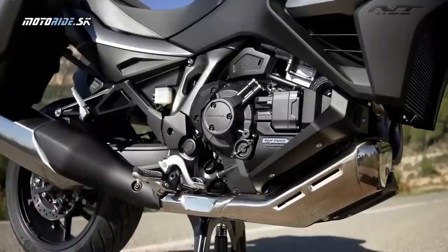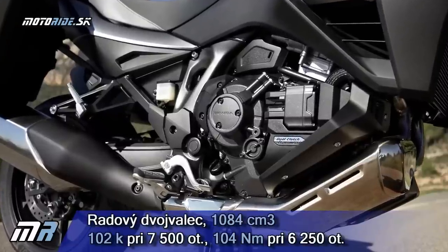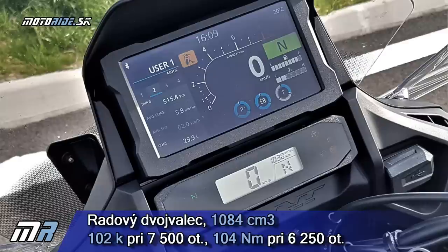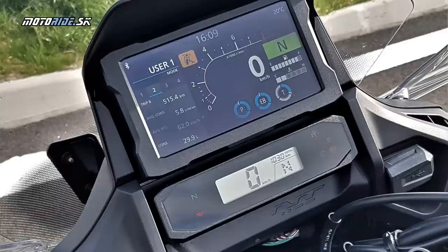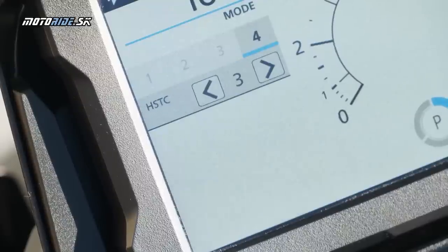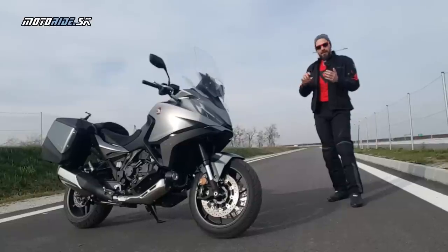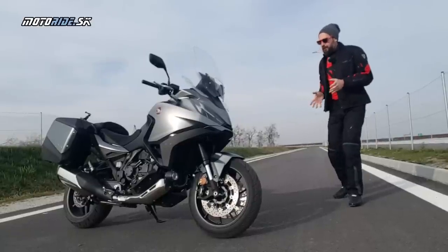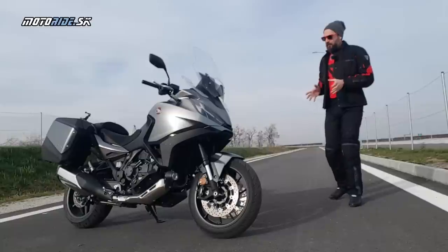S Afrikou má spoločný motor, radový dvojvalec, rovnaký výkon, rovnaké Nm ako v Afrike. Takisto rovnaká prístrojovka ako má Afrika Twin, aj s takým malým displejom dole. To je preto, lebo má konektivitu a keď si zrkadlíš mobil na prístrojovke, napríklad navigáciu, aby ti dole ukazovalo základné údaje ako rýchlosť, kvalt a podobné. Ale všetko ostatné je prispôsobené čisto cestnému cestovaniu.